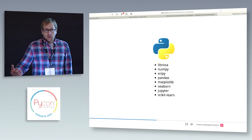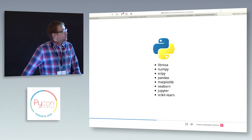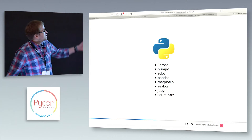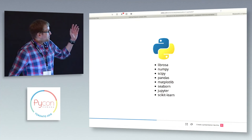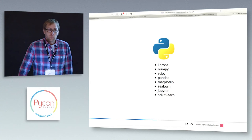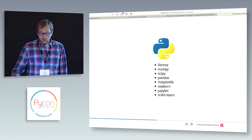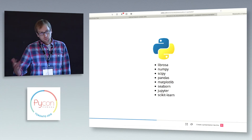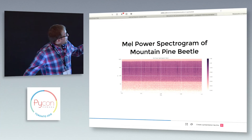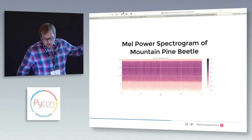When thinking about how to approach this problem, I thought, what's better than Python? The number of libraries available — there's so many things you can do with obviously the whole Pandas and scikit-learn suite. But then there's also this fantastic library called Librosa, which was mentioned yesterday in the hockey hack talk as well. It's a really great acoustic library for both music and audio analysis. This is a Mel power spectrogram produced with Librosa of a mountain pine beetle.